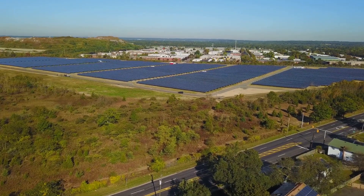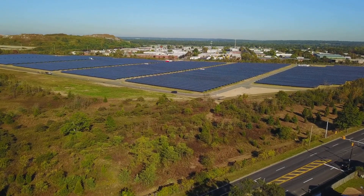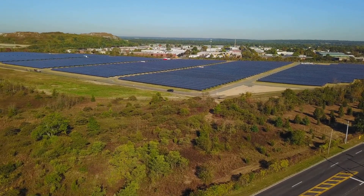Would you invest in a solar farm? Let us know in the comments. And if you love learning about clean energy, hit that subscribe button and join us in powering the future.